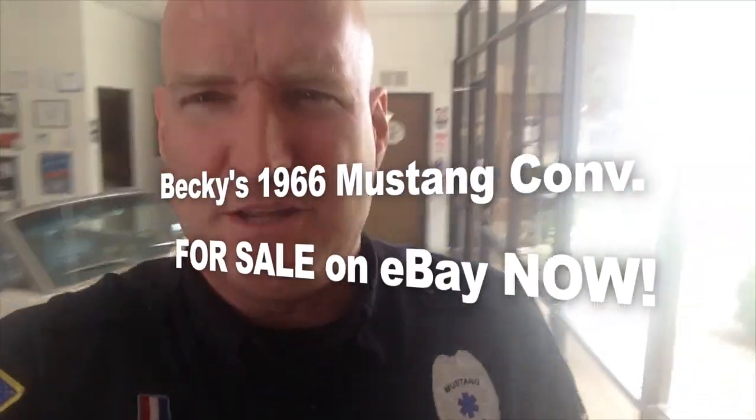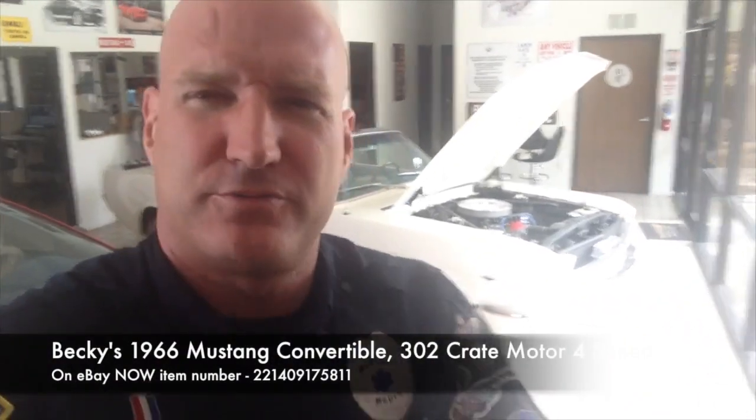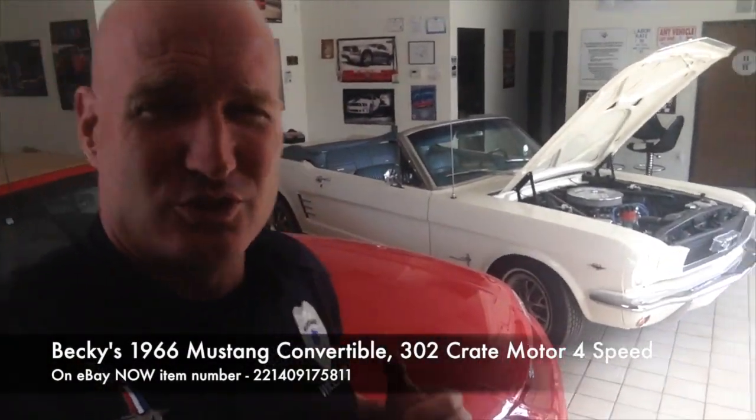This car is up on eBay. Below me is the eBay item number. Forget about me, let's focus in on the car. Yes, absolutely gorgeous.